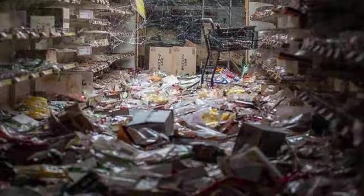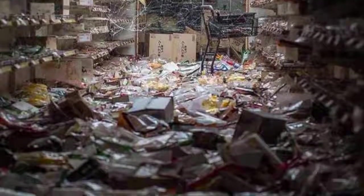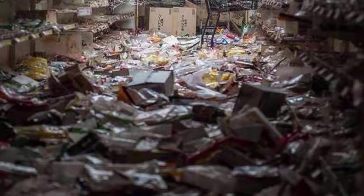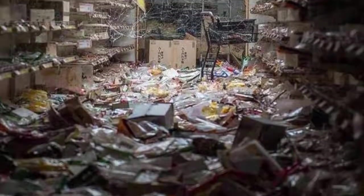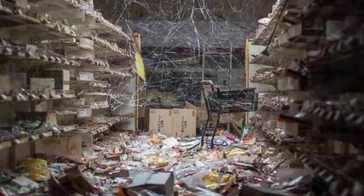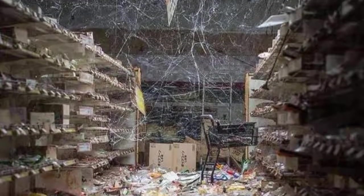At the time the population of the town thought they might be returning home at a later date, but with the resulting nuclear leak the area was deemed unsafe. This is an image of an abandoned supermarket, which is just one of the thousands of buildings — whether homes or businesses — that were evacuated as a result of this disaster.